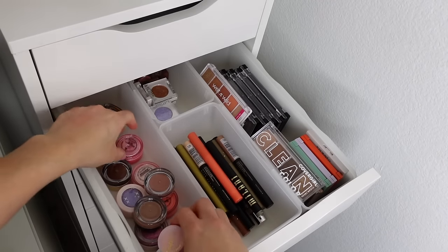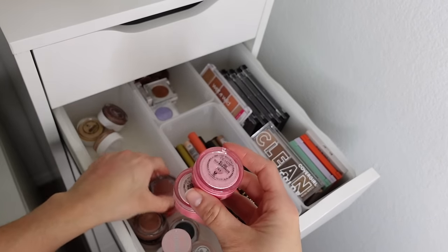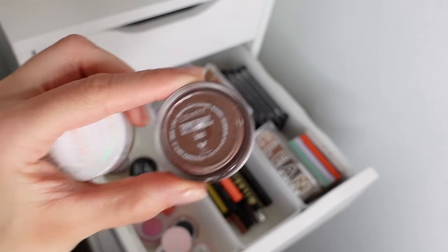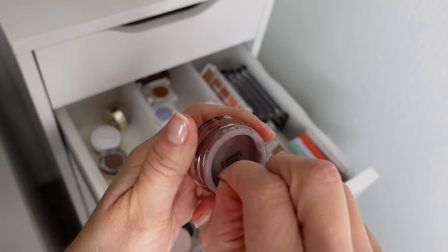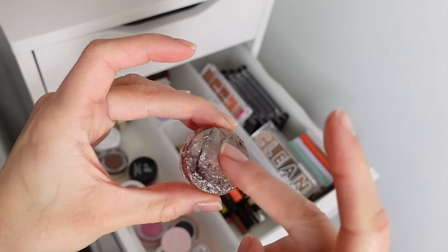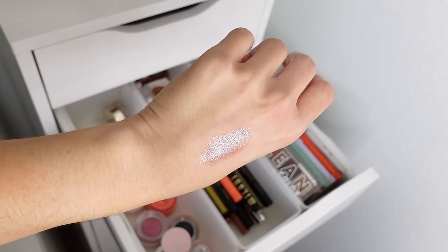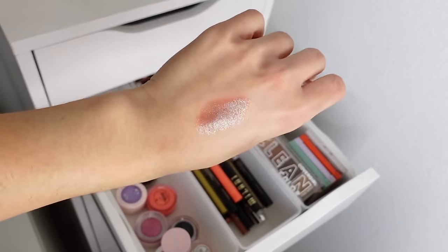Some other ColourPop products I have are the Jelly Much Eyeshadows — a gel formula that dries down to be super budge proof. My favorite is called Shiny Penny — a greenish copper, almost like a tarnished penny. It's a very thin cream formula that kind of shines green but has more of a copper pigment behind it. I love that — I think it's so cool.